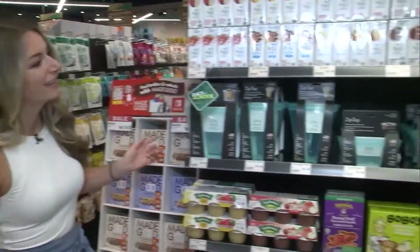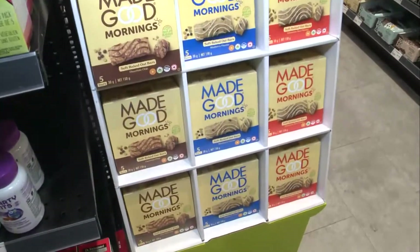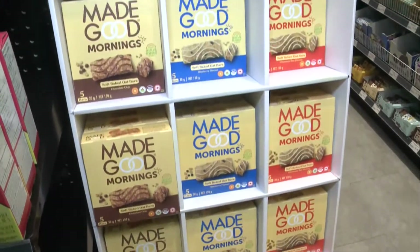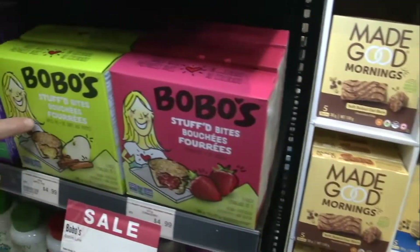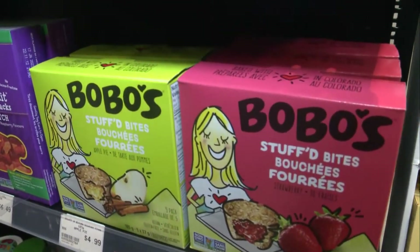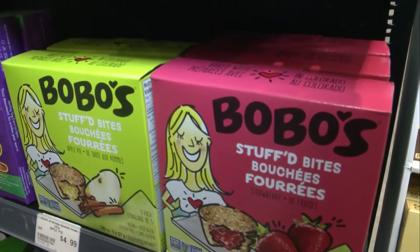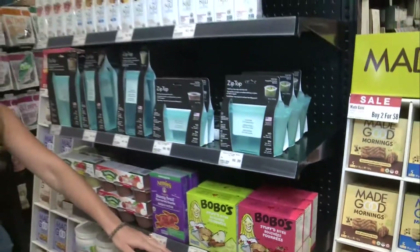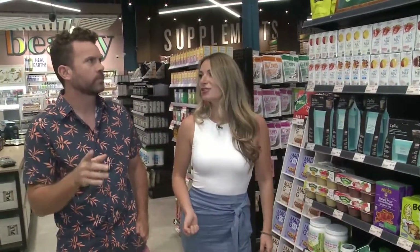Made Good is always popular in our household — it's a good local brand made just down the road in Toronto. These are good things you can put inside the zip top packages. Bobo's — so if you had a muffin and a Nutri-Grain bar and they had a baby, this is what a Bobo is and it's delicious. You don't need to heat it up, you can just take it and it's delicious as is.